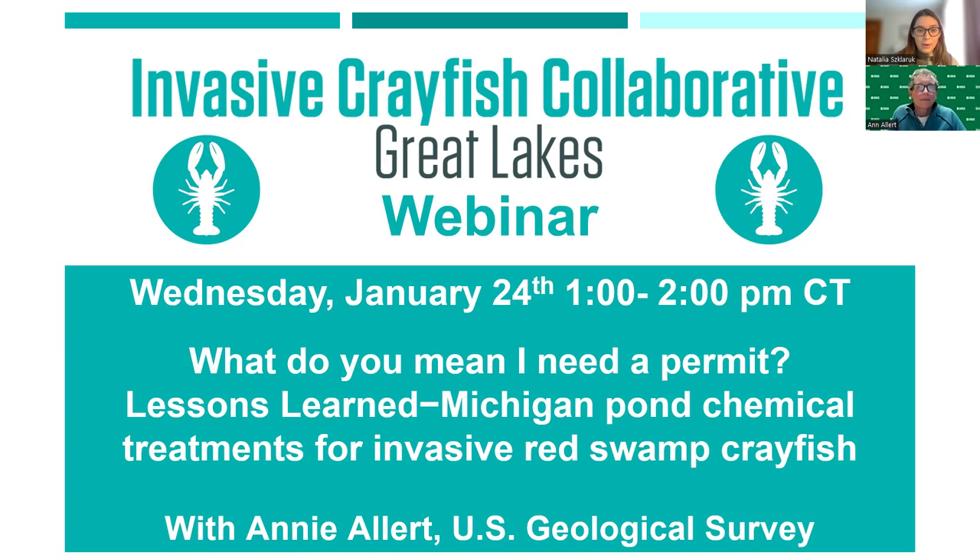With that, Annie, you can go ahead and begin sharing your screen. Thanks, Natalia. I do want to make one clarification — I got my undergraduate from Michigan State University but I got my master's degree from the University of Missouri, so I forgot to include that.